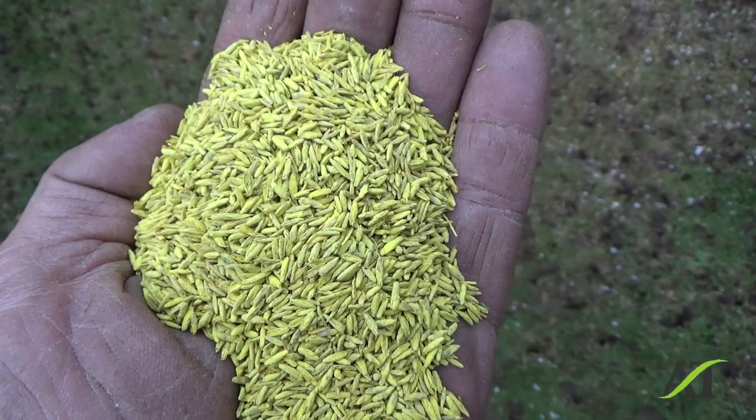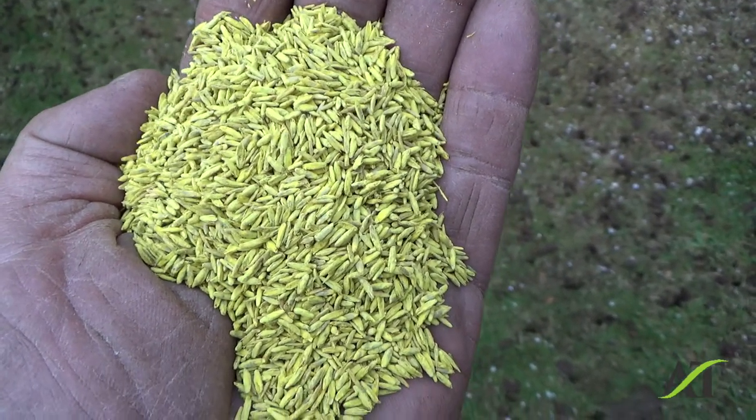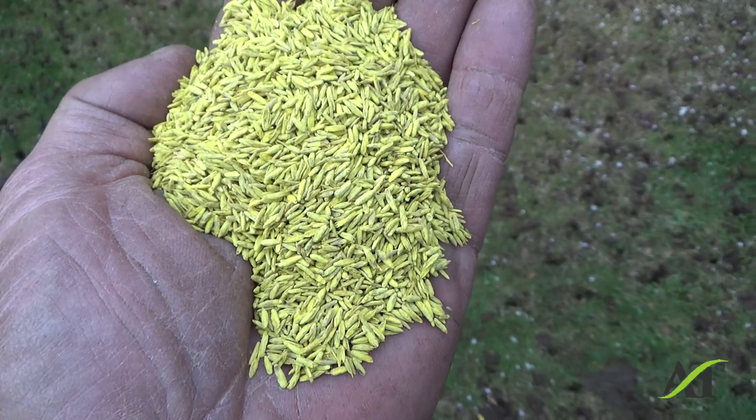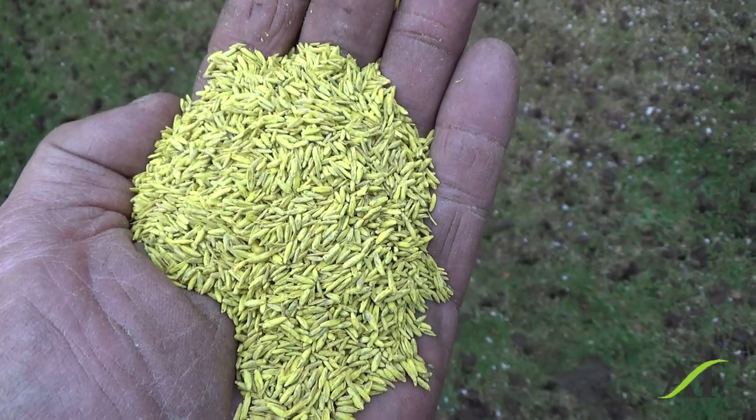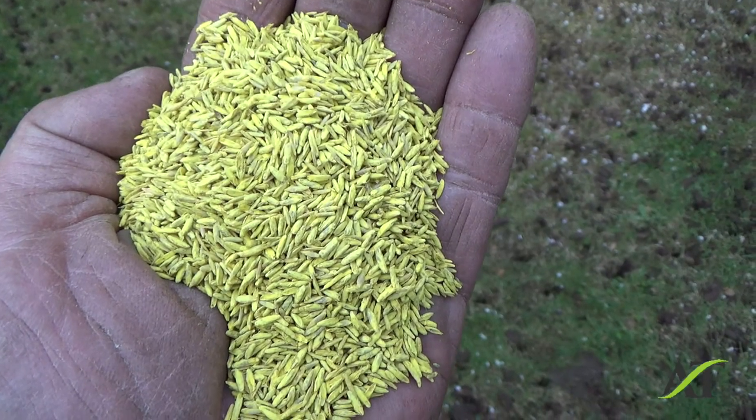So, I'm putting out some seed for a client, and this is interesting — this is a coating called Yellow Jacket. I remember this coming out, reading about it all the time, like six or eight years ago.